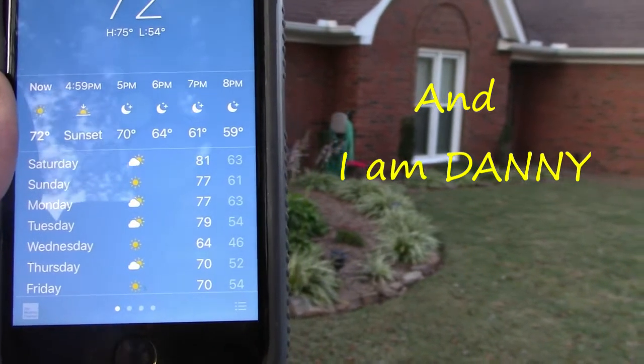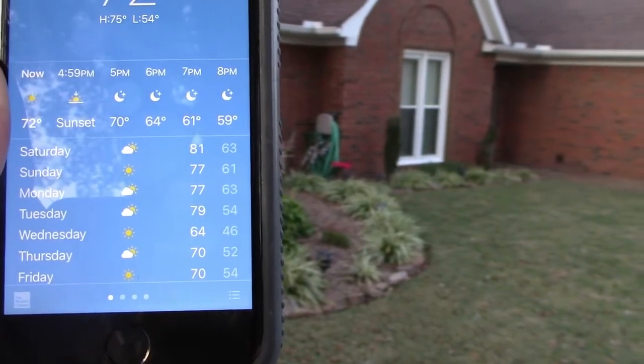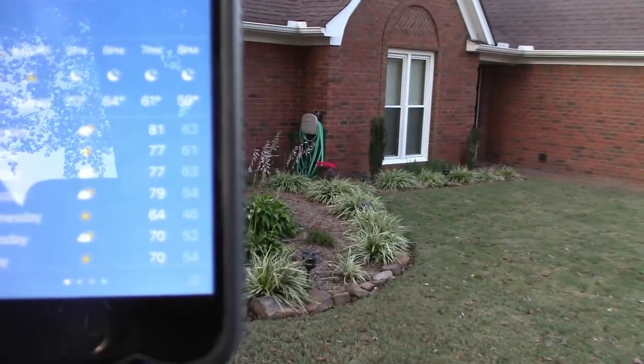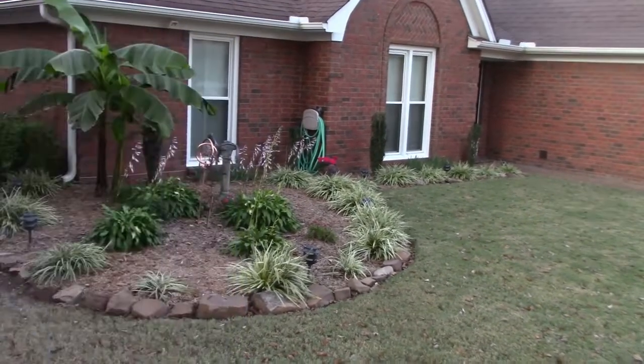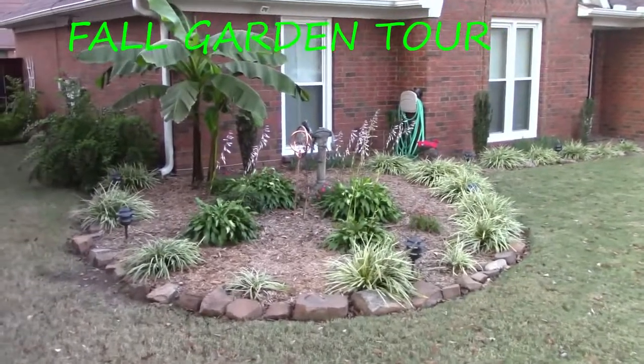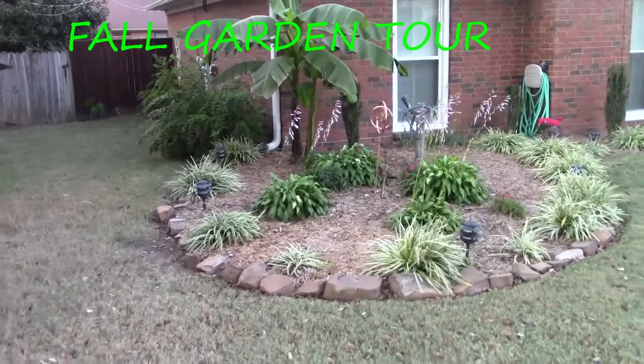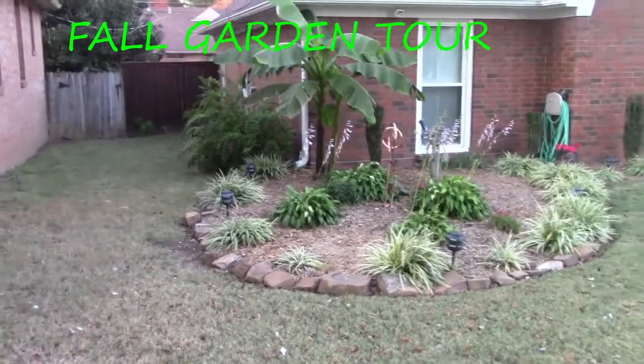We've got lots of sun, some 70 degree weather, a couple of 80s in there, and at night we're going to be in the 50s and 60s. It's a beautiful fall so far for Memphis — we call it the mid-south of the United States.